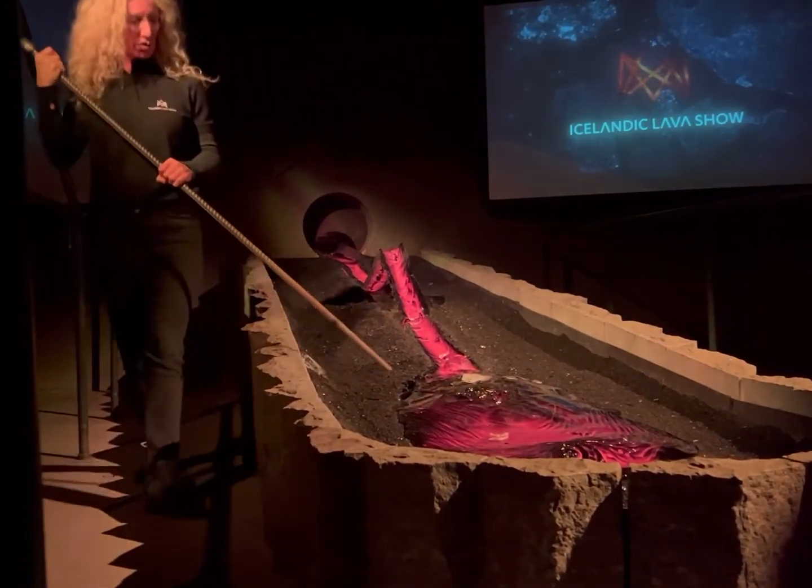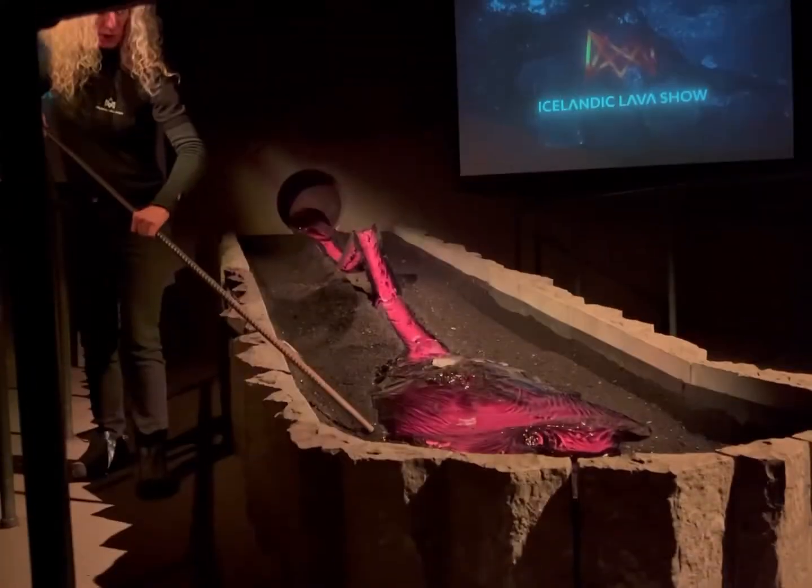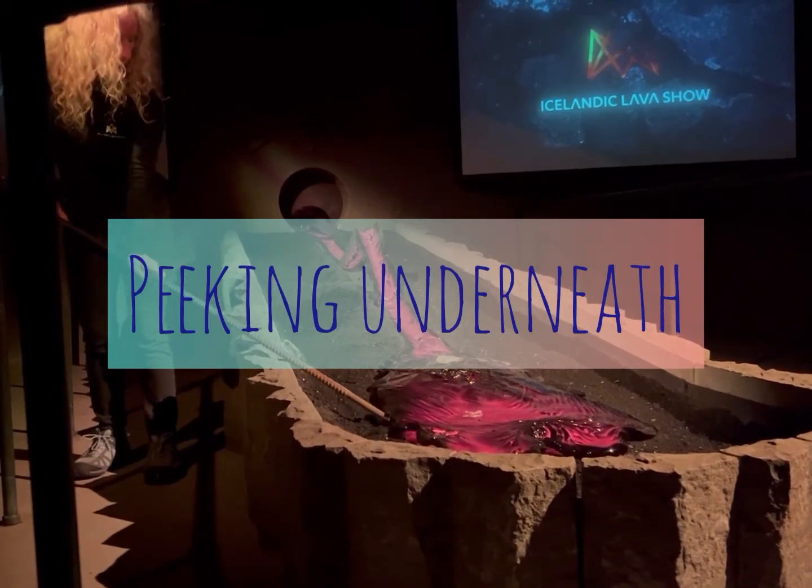I'm just going to see if I can break a little section off down the bottom here — it has to be cool enough first. We take it out in big buckets and shovels that are all made of steel. Can you see the pocket there? You can see how good it is at holding itself together — it's such a good insulator, all kind of in one piece.